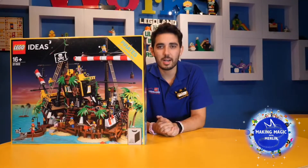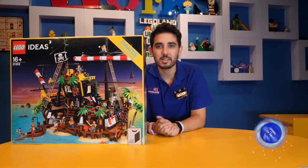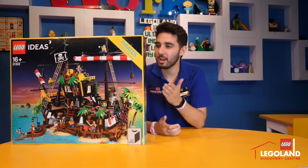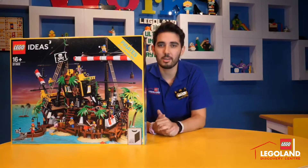Hi everyone, Kieran here, Master Model Builder at Legoland Discovery Centre Melbourne, and I'm so excited to show you guys today the brand new Lego Ideas set, Pirates of Barracuda Bay.